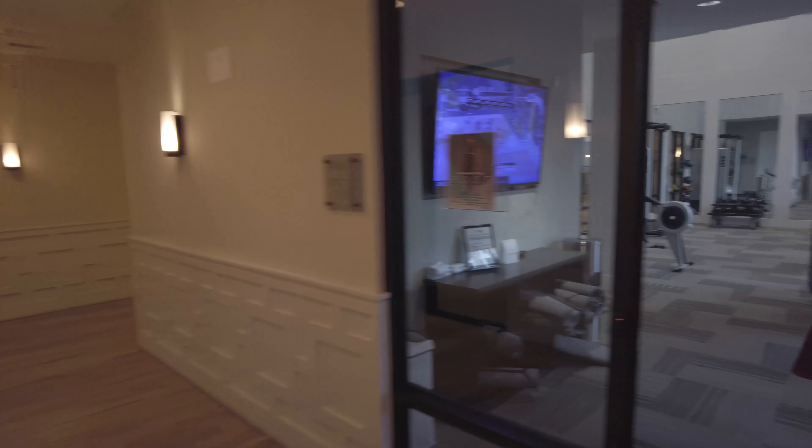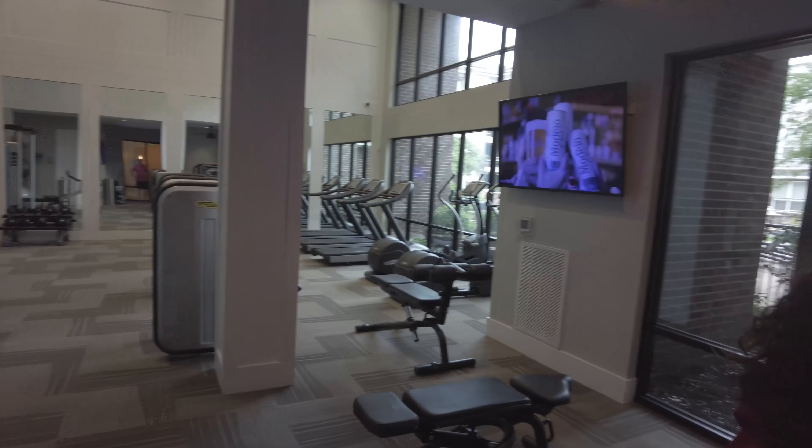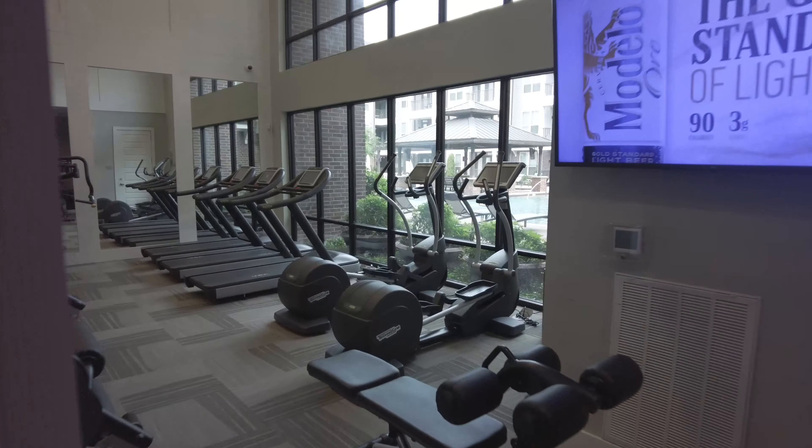So here's the gym. Ryland, tell me a little bit about it. It's up in 24 hours. We have plenty of options to choose from — treadables, cardio area, free weights as well.